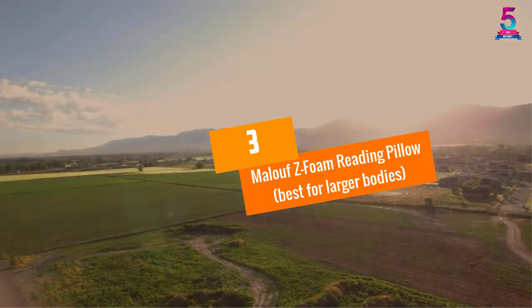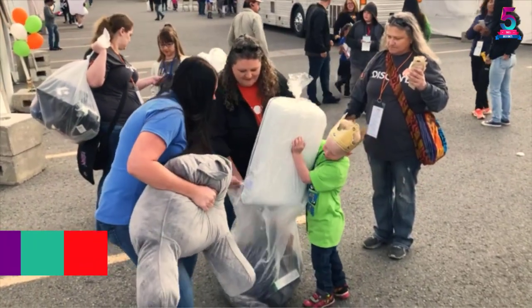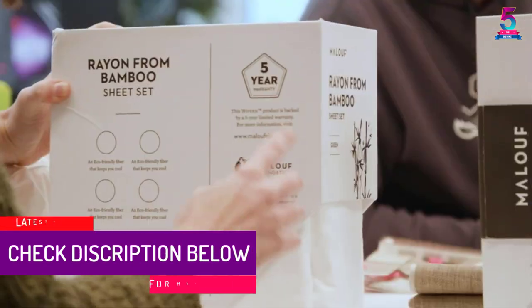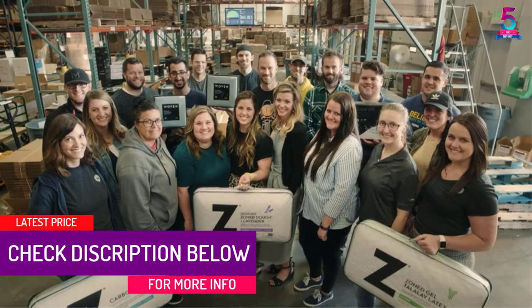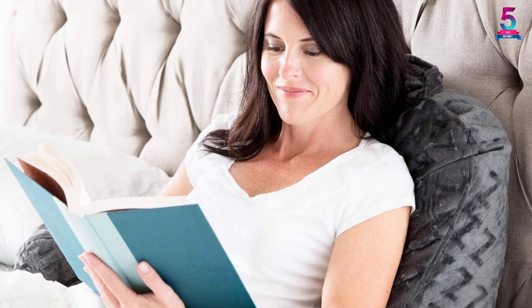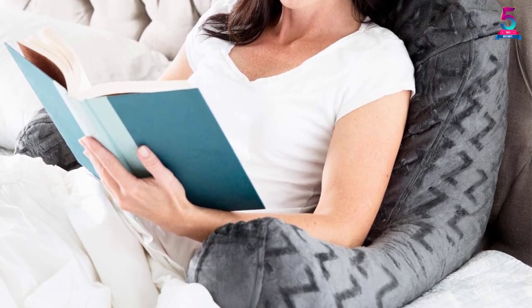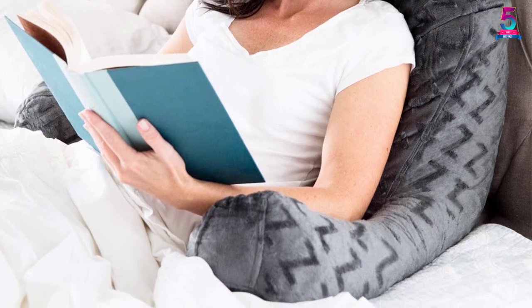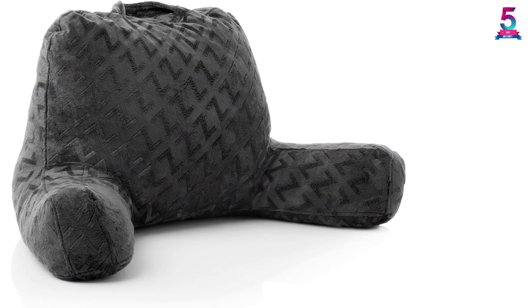At number 3, the Maloof Z-Foam Breathing Pillow, best for larger bodies. This high-quality product is made using shredded memory foam to ensure a comfortable experience along with top-class breathable malleability. It is equipped with 13-inch arms and a 21-inch backrest, making it a perfect option for individuals with larger bodies. The company created this product to offer stability on lean surfaces along with support in an upright position.